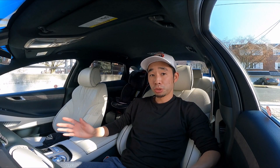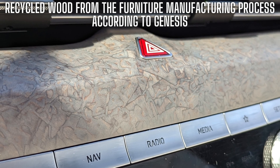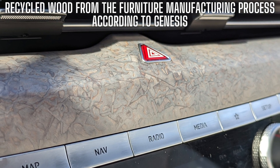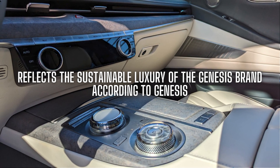The first feature we're going to start with is what's called the forged wood garnish. According to Genesis, this is real wood — apparently recycled pieces of wood from the furniture manufacturing process, and it's supposed to reflect the sustainable luxury of the Genesis brand. I have read somewhere that they're saying it's recycled or discarded birch.